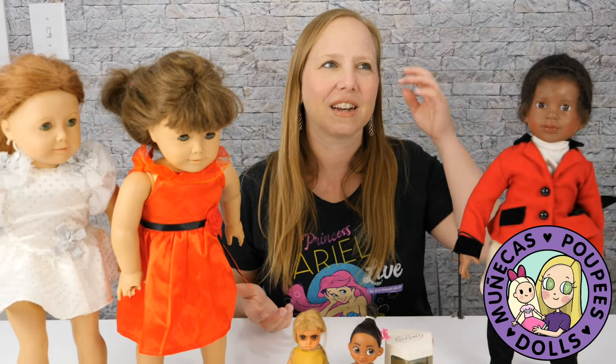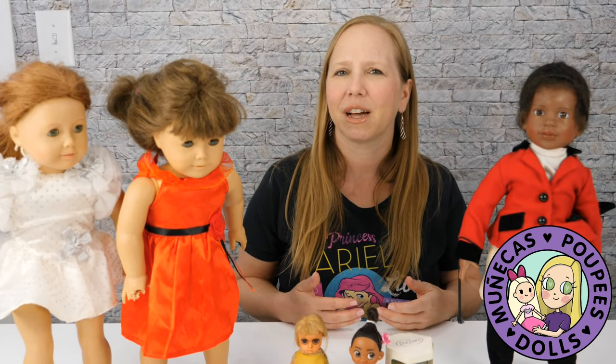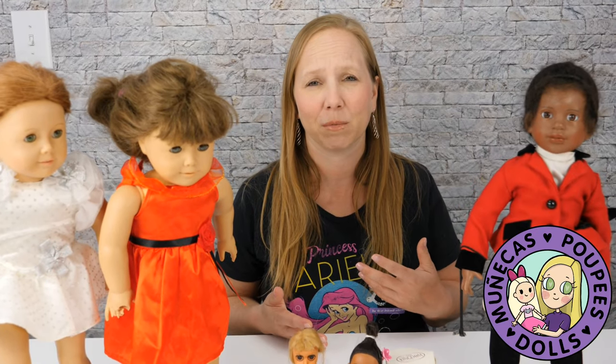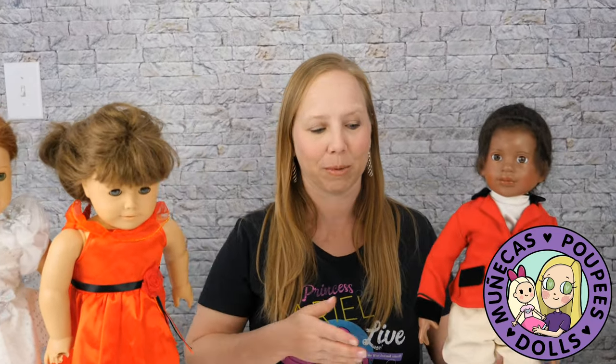He asked what I wanted to find, and I said I wanted to find Disney Animator's Mini dolls, and I'd also like to find American Girl Molly's trunk, which is something I've been looking for. Here's what I found today — I'm going to go through it all with you guys, show you what I found, what I paid for it, and talk a little bit about it.